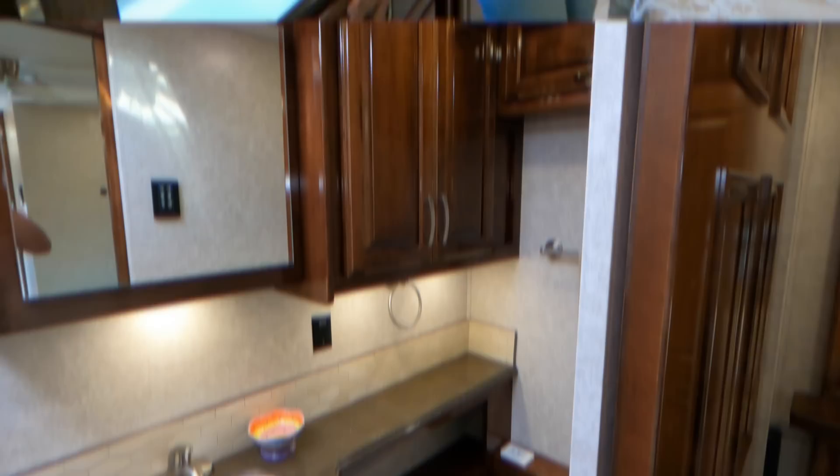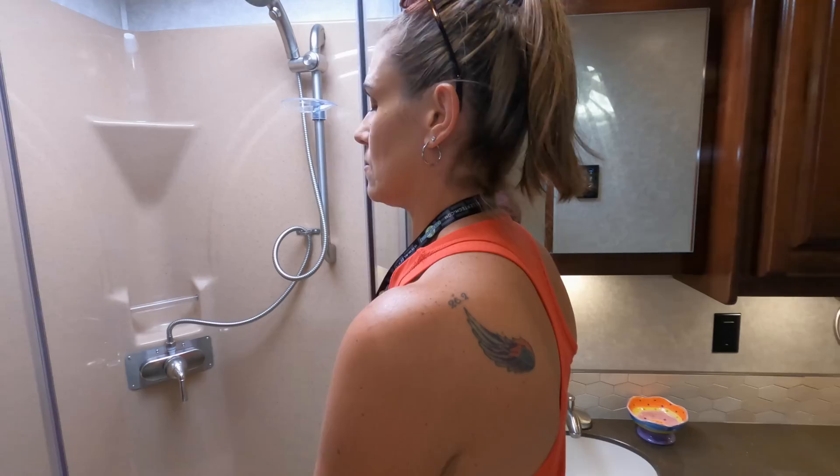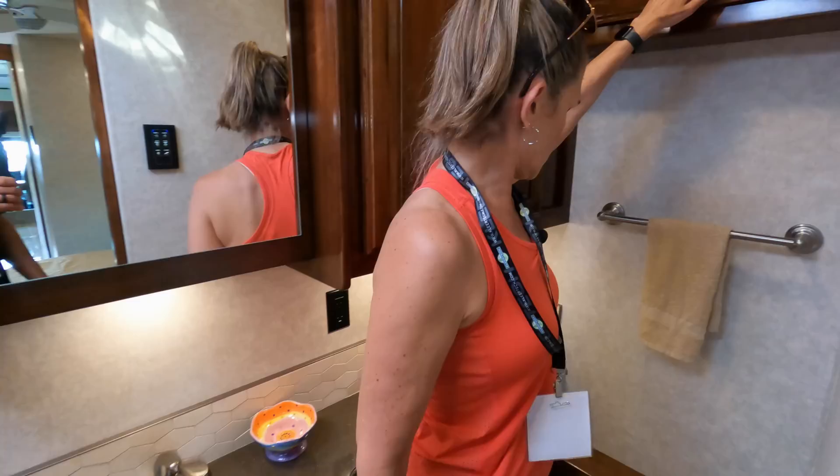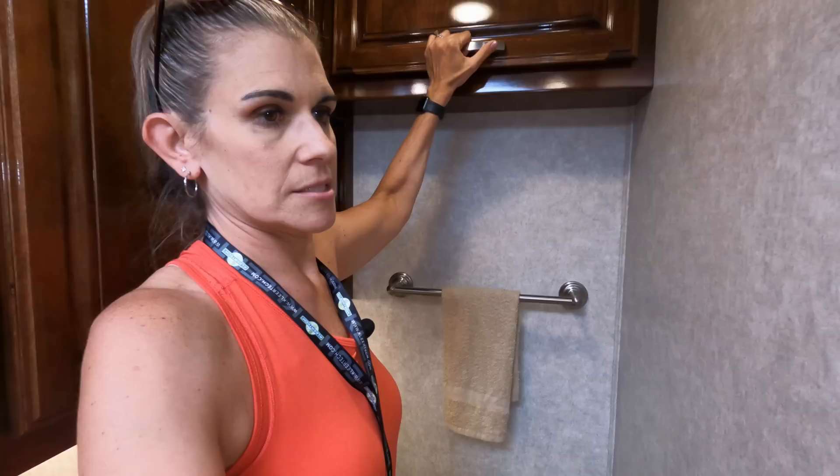Moving into the full bath — you saw the half bath, now we have the full. You're going to have your shower — let's go in and see how tall. It has a little seat in it, pretty tall. Another nice-size medicine cabinet. More space for linens and towels. What I like about this bathroom and the other one as well is the backsplash — I really like this style of backsplash. Underneath you have a little drawer, your toilet paper holder, and you also have the automatic flush. Your lights, water pump, and controls are right here.